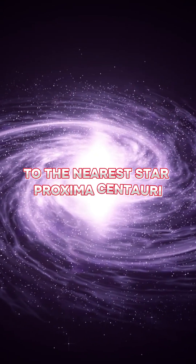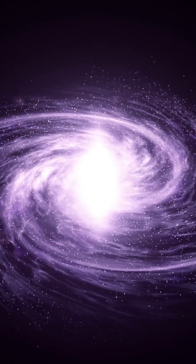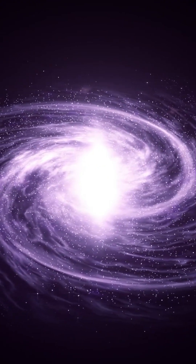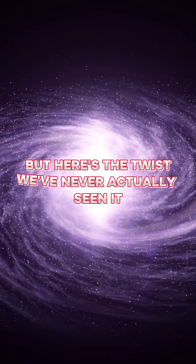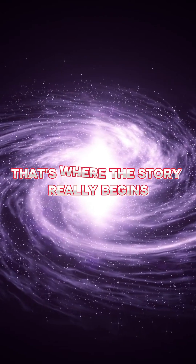It's not a flat disk like the asteroid belt or the Kuiper Belt. The Oort Cloud is thought to be a spherical shell of icy bodies that surrounds the entire solar system, like a giant cosmic snow globe. But here's the twist: we've never actually seen it. So how do we know it's there? That's where the story really begins.